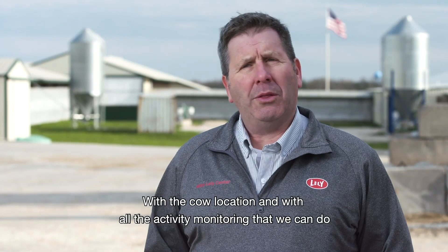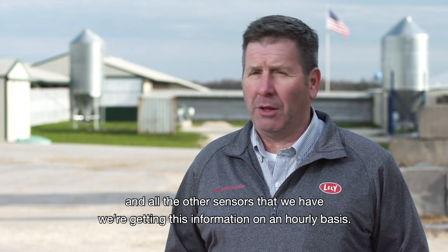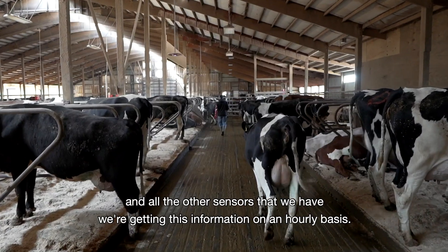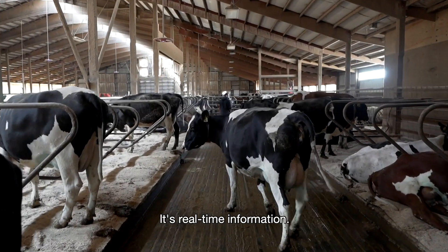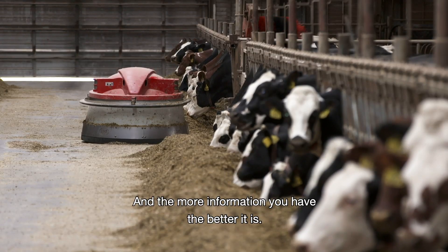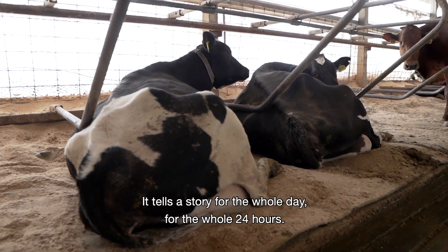With the cow location and all the activity monitoring and sensors that we have, we're getting this information on an hourly basis. It's real-time information, and the more information you have, the better it is. It tells a story for the whole day, for the whole 24 hours.